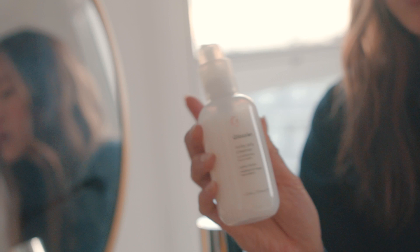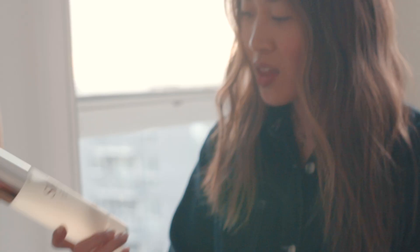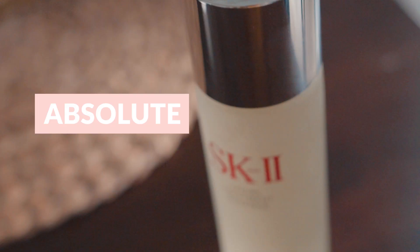For my skincare routine, I keep it pretty simple because I'm usually in a rush, so I always start with face wash. Right now I'm really loving the Glossier Milky Jelly Cleanser.